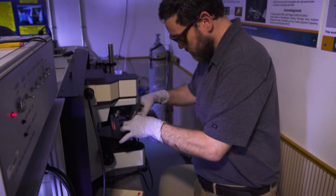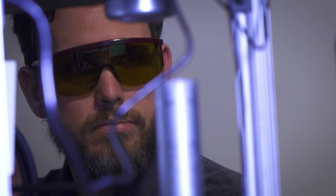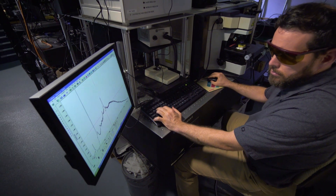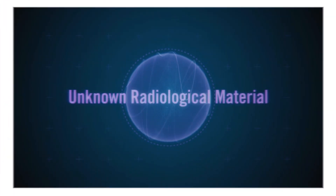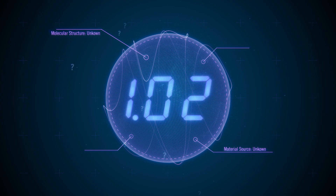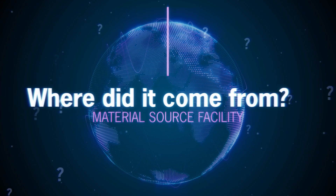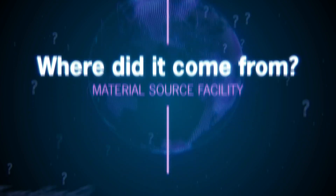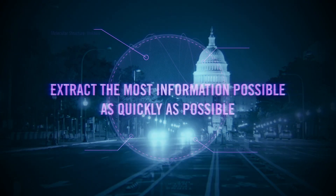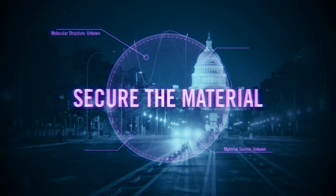SRNL has demonstrated the ability to use Raman spectroscopy to determine chemical speciation and aging information, which can help solve tougher questions relating to national security issues. When radiological materials are discovered in an unexpected location, this starts the clock to answer a series of investigative questions: What is the material? Where did it come from? How long ago was the jurisdictional control lost? Experts must extract the most information possible as quickly as possible in order to secure the material and prevent further proliferation.